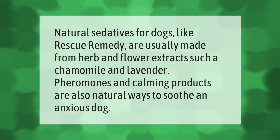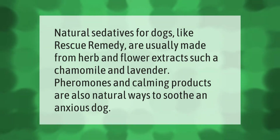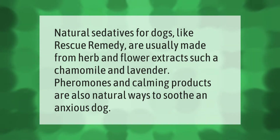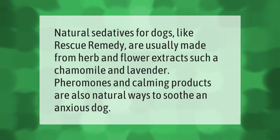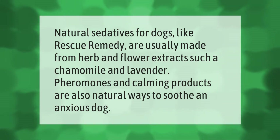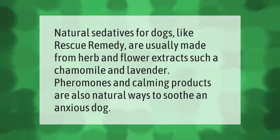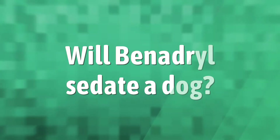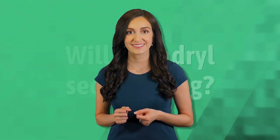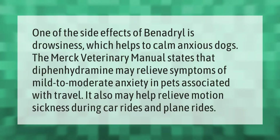Natural sedatives for dogs, like Rescue Remedy, are usually made from herb and flower extracts such as chamomile and lavender. Pheromones and calming products are also natural ways to soothe an anxious dog.